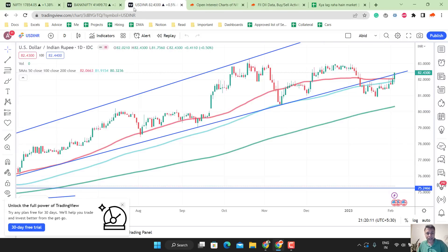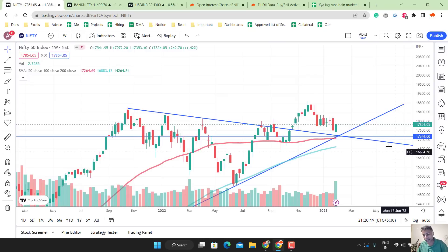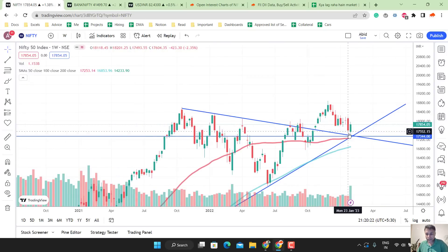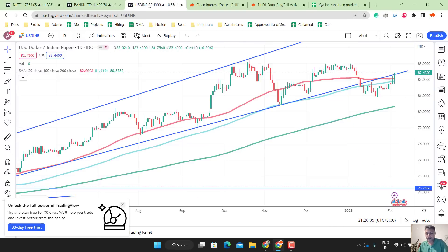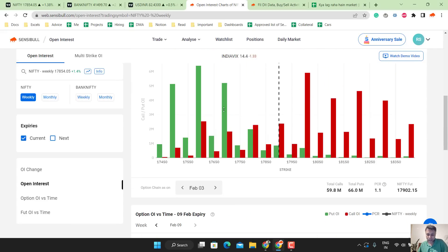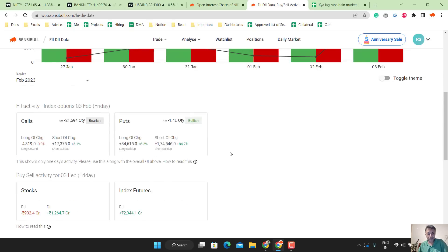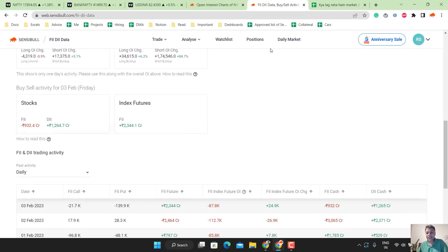So, Nifty looks bullish on daily and weekly timeframe. Bank Nifty looks bullish on weekly and daily timeframe, but 18,000 can be a resistance — maybe it will get broken, we don't know. Daily candle positive, weekly candle positive, some small resistance at 100 DMA. Option chain-wise, 17,700 support and 18,000 resistance. PCR is 1.1, which is bullish. FII option data is bullish, futures data is bullish — 2,000 crores bought, net bullish. Stock data 900 crores sold, that is bearish.